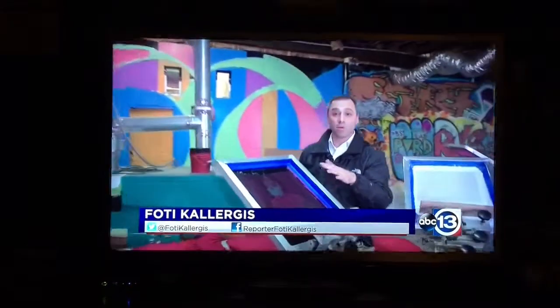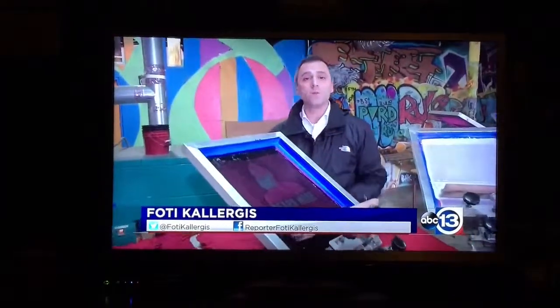The beard mode t-shirts are only available online, so you can't come here to the downtown print shop to purchase them. According to Academy, the Western Conference Finals t-shirts should be on the shelves in the coming days. Reporting near downtown Houston, Foti Collurgis, Channel 13 Eyewitness News.